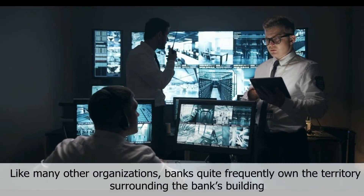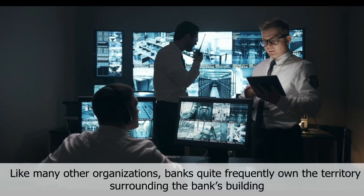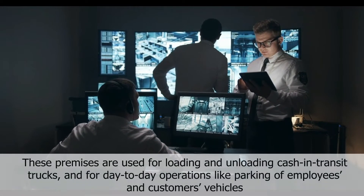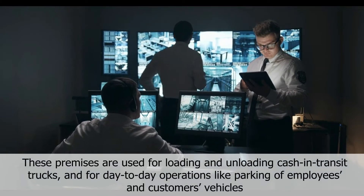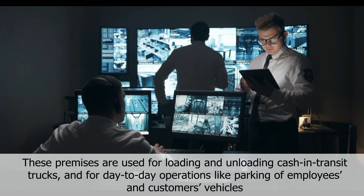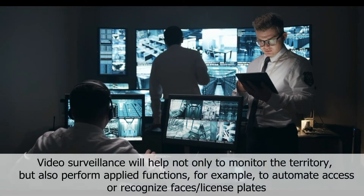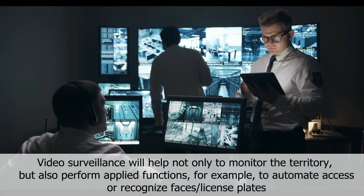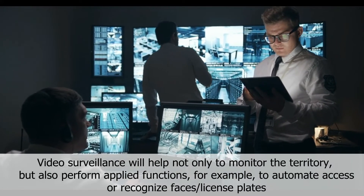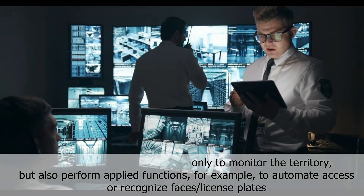Premises security: like many other organizations, banks quite frequently own the territory surrounding the bank's building. These premises are used for loading and unloading cash-in-transit trucks and for day-to-day operations like parking of employees' and customers' vehicles. Video surveillance will help not only to monitor the territory, but also perform applied functions — for example, to automate access or recognize faces or license plates.